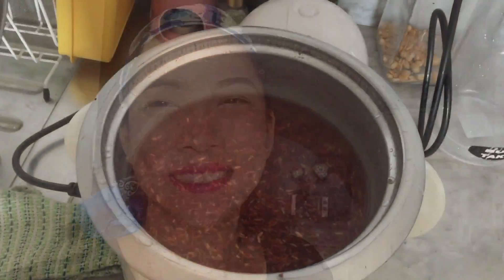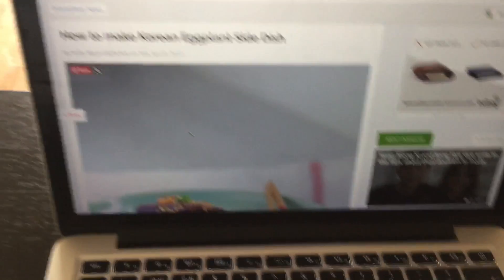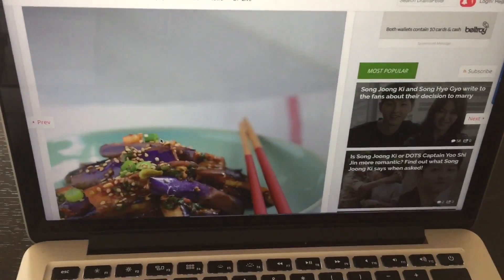It's a typical Monday and before everything else, we have to prepare lunch. I'm gonna show you how I prepare the Korean side dish that John has been craving for, so let's go right into it! So this is our recipe for today — how to make Korean egg side dish.